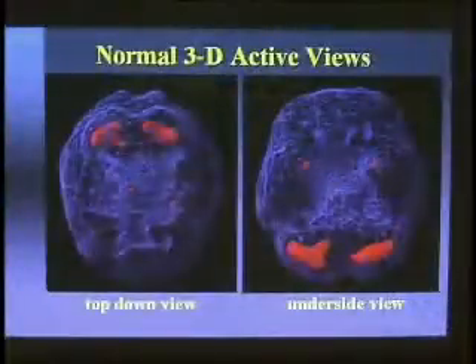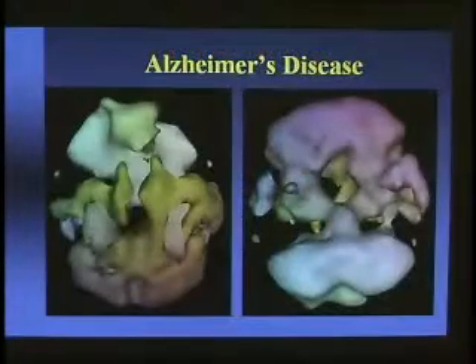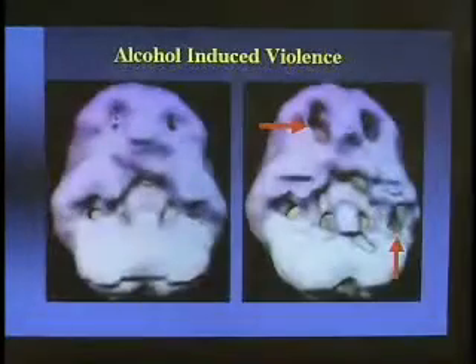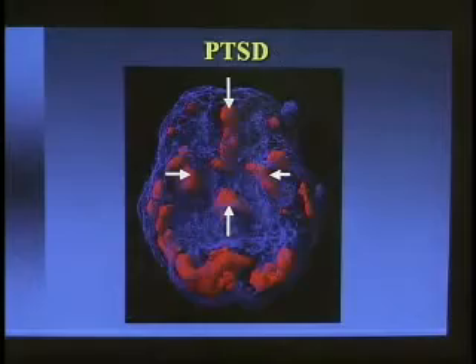The Amen Clinic has the largest database of brain SPECT studies in the world as related to psychiatric illness, allowing them to clearly identify many problematic patterns of brain activity in specific areas matched with a wide range of conditions. The results of targeted treatment for various disorders can be easily observed with a follow-up SPECT scan. Improvements in troubled areas show up clearly, providing doctors with an incredible and effective measurement tool.